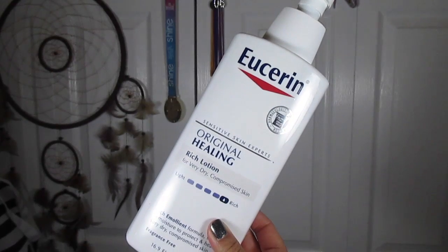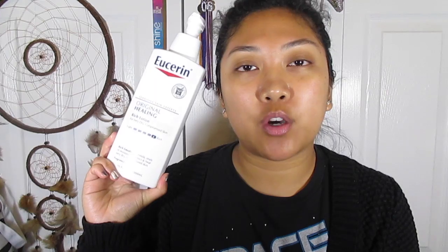For my body, because I'm so dry and scaly during winter, I decided that Eucerin is one of the best things for me. My coworker suggested the original healing rich lotion — it's very thick and works really well to soothe those eczema patches. I've loved it all year.